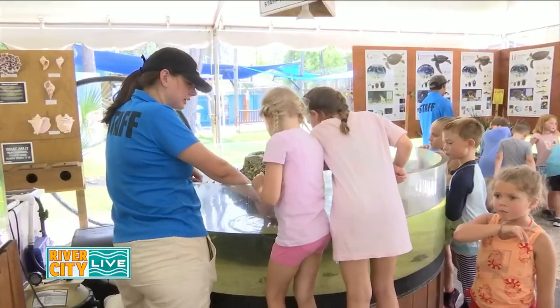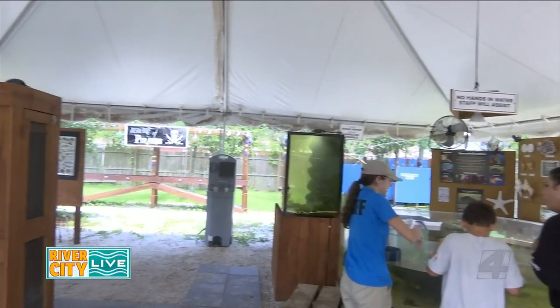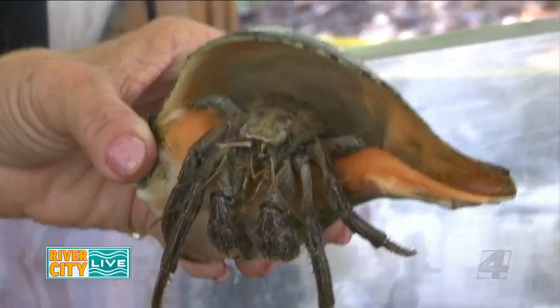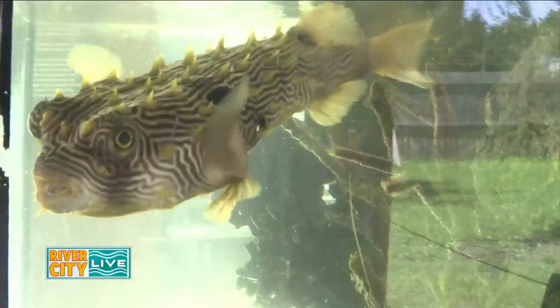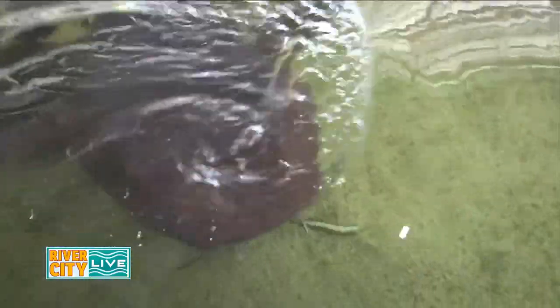We are just so excited to be able to have guests come and learn about fish and animals that are here at the St. Augustine Aquarium, that also live right off the coast of Florida. From invertebrates that you can touch, like starfish and horseshoe crabs, to Florida reef fish, to sharks and stingrays — we have things to see.